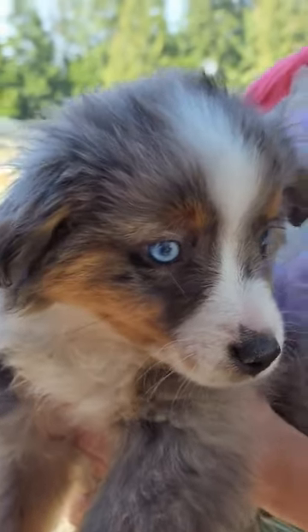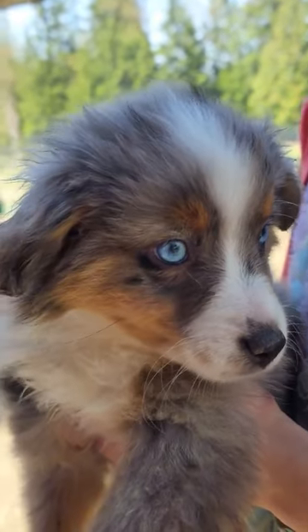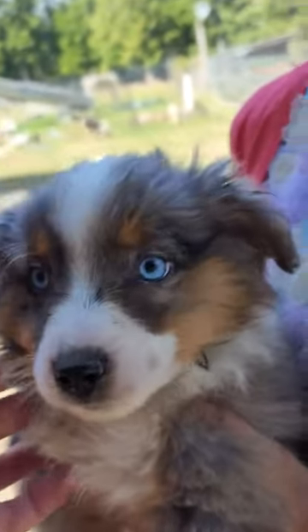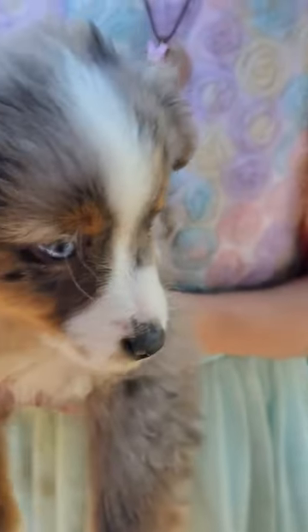This here is Buttercup. She's a little bit thicker than Tulip — she's got a thicker bone, gorgeous blue eyes, pretty little mask. She's been outside playing.